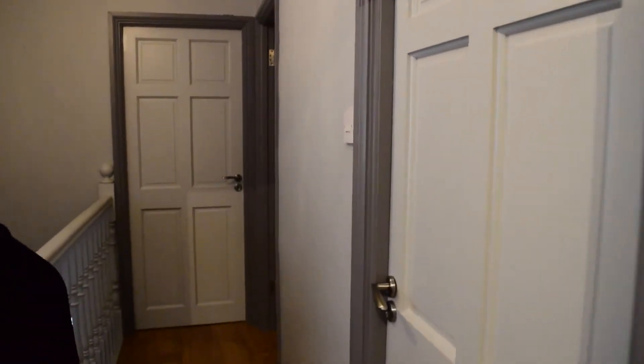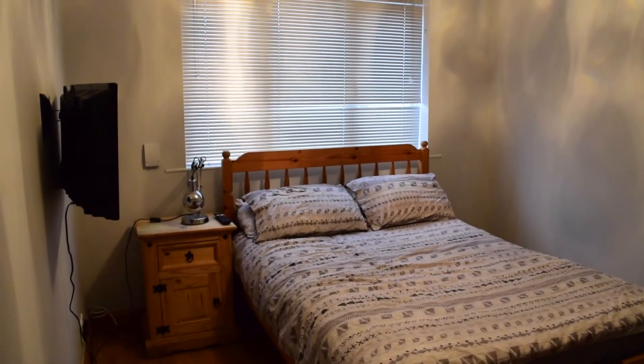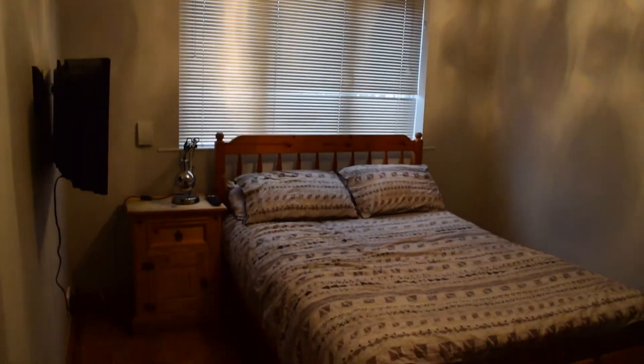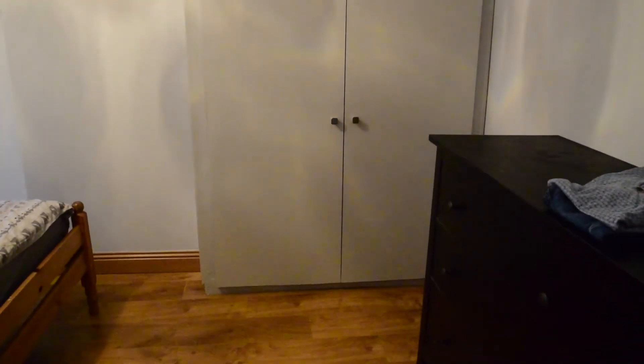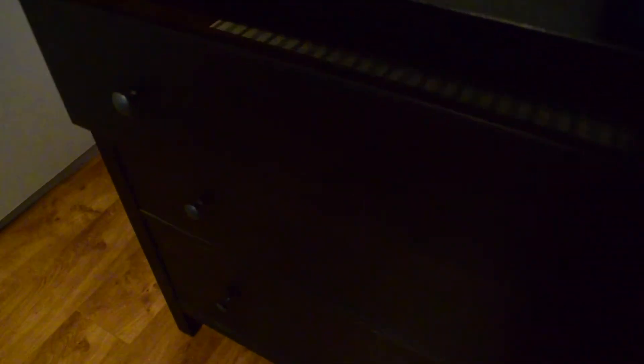Now let's go see the bedroom. You walk down the hall and this is the bedroom that we're looking at today. As you can see, you have a double bed. Then you have the wardrobe right here and a chest of drawers — everything works fine, nice and tidy. The wardrobe is pretty large, so you have a lot of storage space.